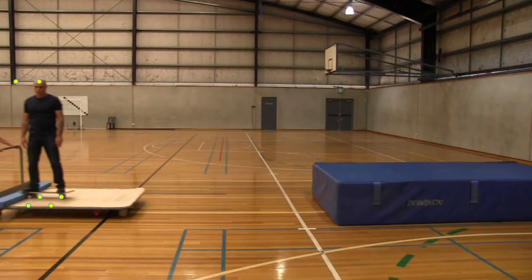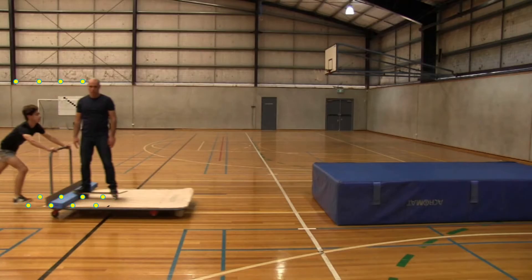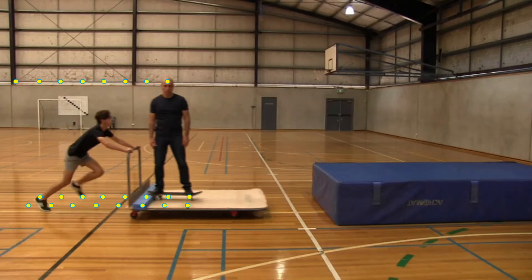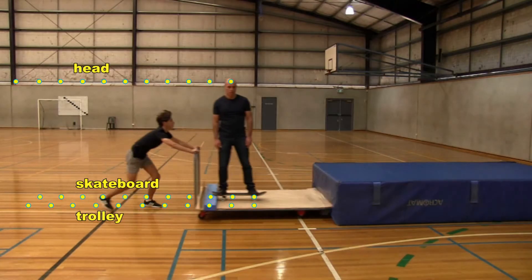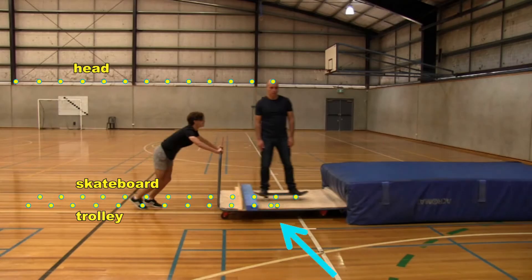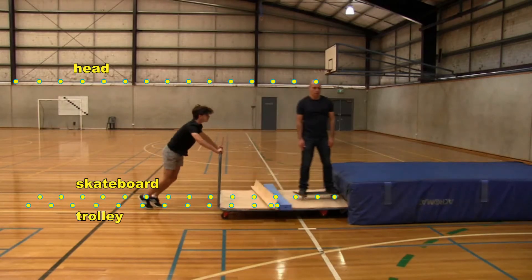Let's look at this collision, where I'm standing on a skateboard which is on a trolley that is moving at about 2.5 metres per second. To track the movement, I can place small dots on every second frame of the video on my head, on the front wheel of the skateboard, and in the middle of the trolley. When the trolley hits the mat, the mat applies a force on it and it slows down. The dots here are clearly closer together. However, the mat hasn't applied a force on me or on the skateboard, so we keep moving at the same speed that we were moving before the trolley hit the mat — you can tell because the dots are still evenly spaced. Newton's first law in action.